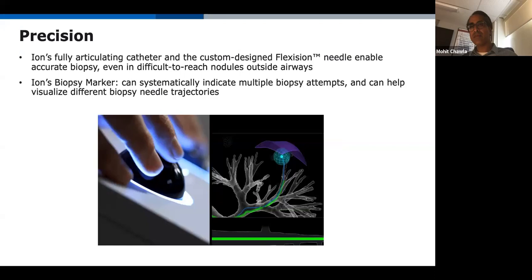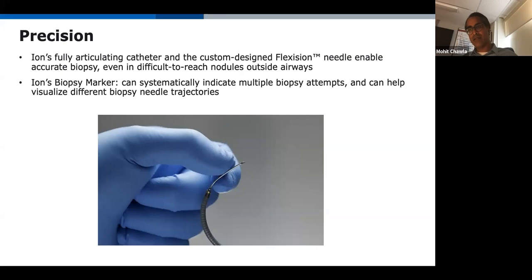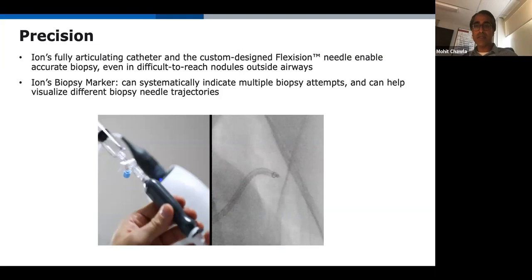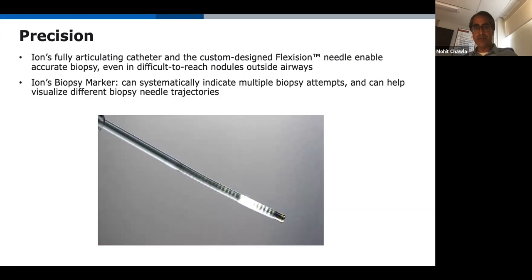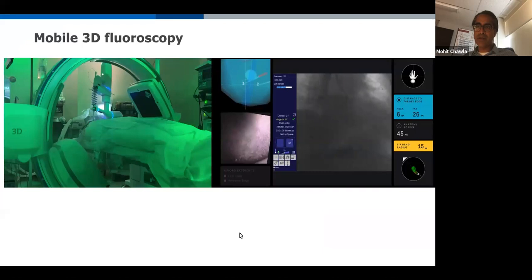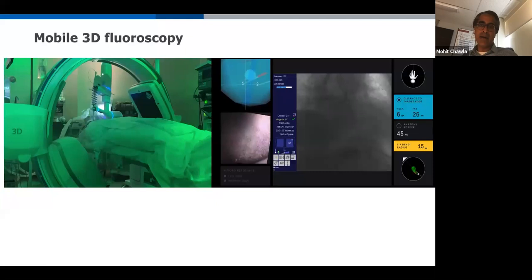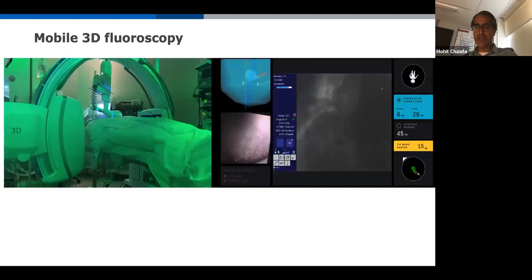We can drive the catheter with a lot of precision — 180 degrees in any direction. The needle that comes with the system is quite flexible in all sizes: 19, 21, and 23 gauge, and remains flexible throughout. Mobile 3D fluoroscopy is not a requirement for any of these systems, but provides cone-beam CT-like images by spinning around the patient in certain situations to augment navigation.